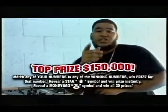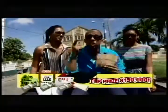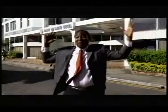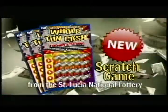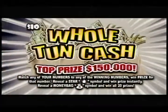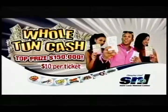Win up to $150,000 in cash. Cash for your house, cash for your land, cash for your bills and your education. You've got to be in it to win it. Scratch, scratch, scratch — All-Time Cash! Your dreams are one ticket to win. All-Time Cash — the brand new scratch game from the Solution National Lottery. Spend $10 and get a chance to win up to $150,000 in cash. And that's All-Time Cash.